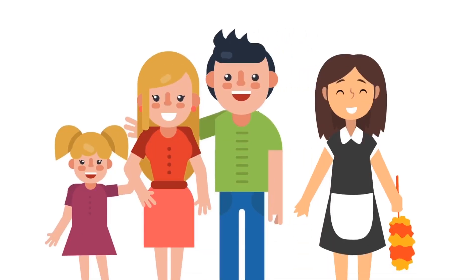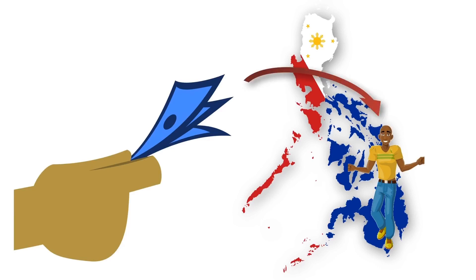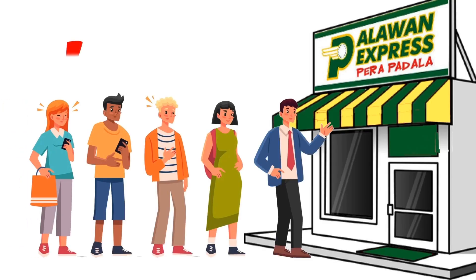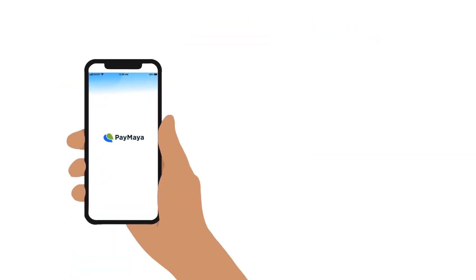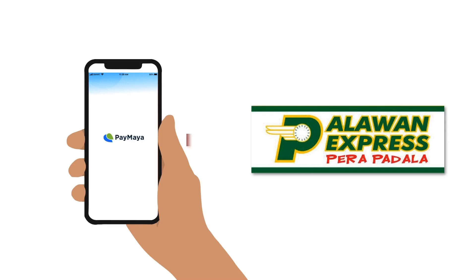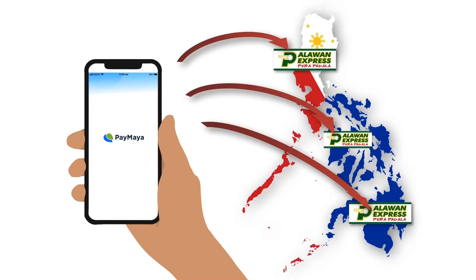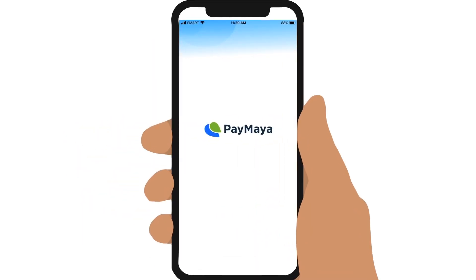Do you or someone at home need to send money to loved ones in the country but can't go out or don't want to wait in line? No need to worry, because now you can actually send money directly from your phone to Palawan Express Pera Padala anywhere in the country via the PayMaya app. Here's how, including some important things to remember.